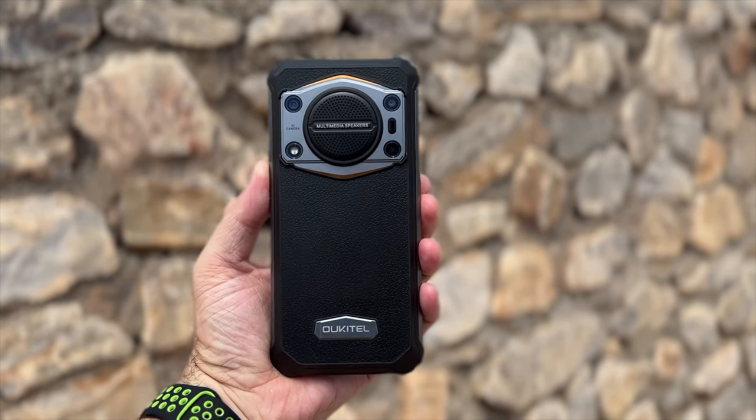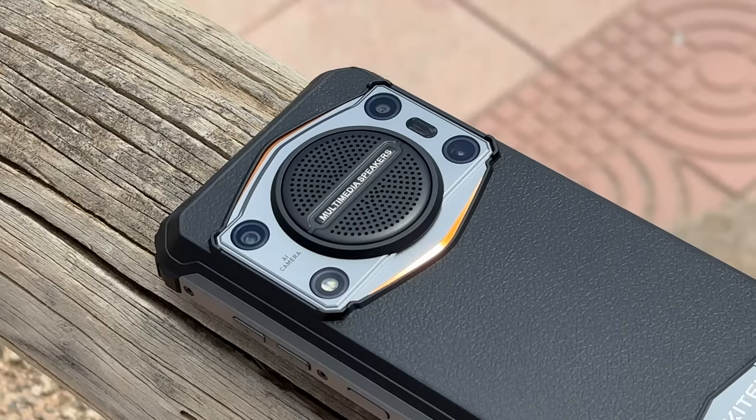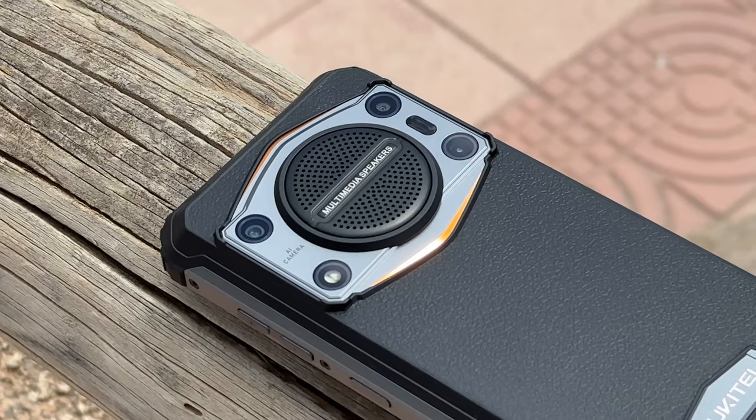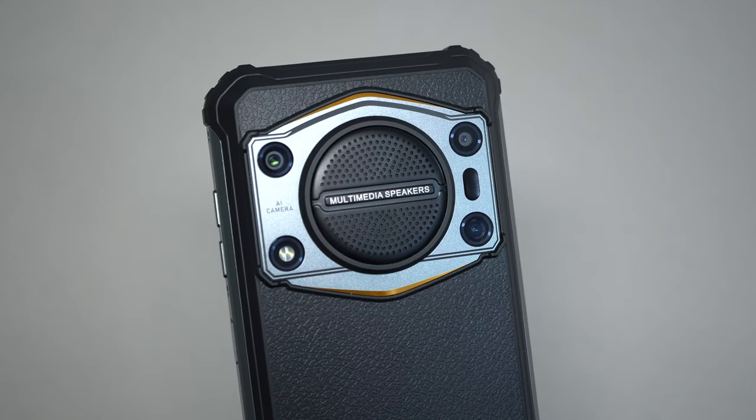Looking at the back of the device, it looks like leather but this is actually plastic designed to look like leather. We have some metal trim around the edges, and in the center there is a speaker. It's a very loud speaker — even if you're holding the phone to watch a video, it's loud enough that you don't need more than that.